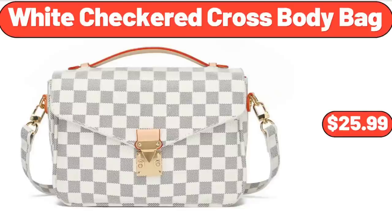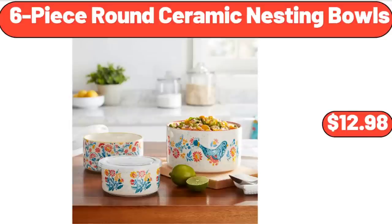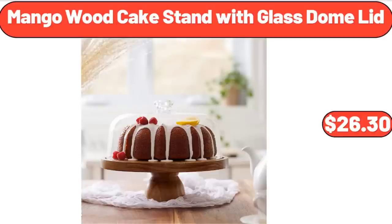White Checkered Cross Body Bag, $25.99. 6-Piece Round Ceramic Nesting Bowls, $12.98. Mango Wood Cake Stand with Glass Dome Lid, $26.30.